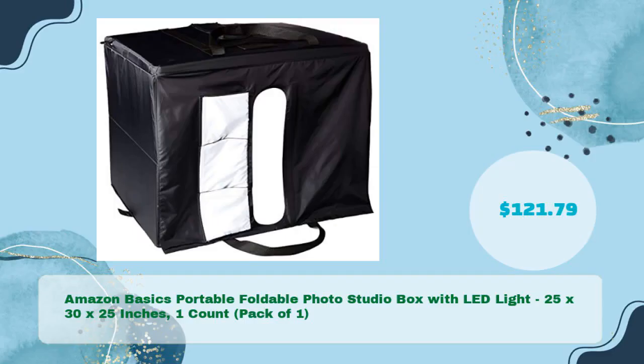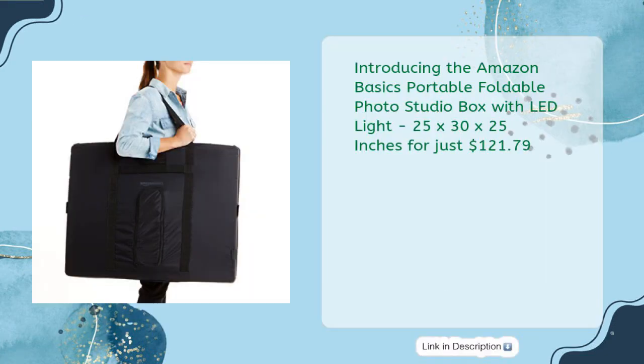Amazon Basics Portable Foldable Photo Studio Box with LED Light, 25 x 30 x 25 inches, pack of one, in just $121.79. Introducing the Amazon Basics Portable Foldable Photo Studio Box with LED Light, 25 x 30 x 25 inches, for just $121.79.